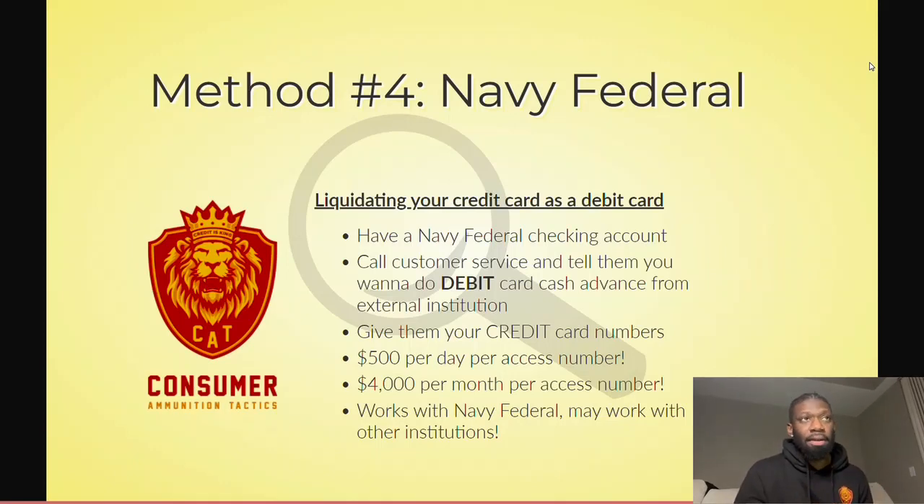Number four — this is one of my favorite methods. Navy Federal. So with Navy Federal, if you don't have it, you're going to want to get it. But you don't have to necessarily have Navy Federal because there are multiple banks and credit unions you can get into. With Navy Federal, we're talking about how you're going to liquidate your credit card as a debit card.